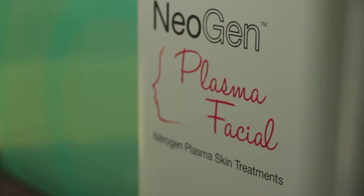Plasma is not new in the medical community. Energist has successfully brought scientific advances into dermatology and aesthetics, introducing the high-tech plasma facial.